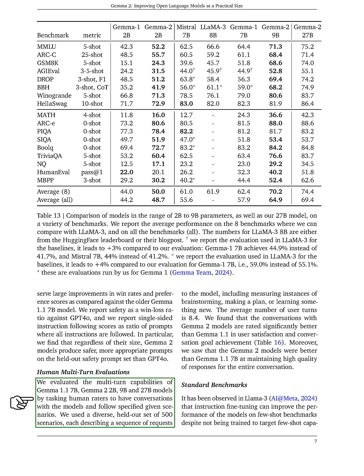For human multi-turn evaluations, we assessed the conversational abilities of the GEMMA 1.1 7b, GEMMA 2 2b, 9b, and 27b models. Human raters engaged in conversations based on a diverse set of 500 scenarios, which included tasks like brainstorming and planning, with an average of 8.4 user turns. Our findings indicated that conversations with GEMMA 2 models received significantly higher ratings in user satisfaction and goal achievement compared to GEMMA 1.1. Additionally, GEMMA 2 models maintained a higher quality of responses throughout the conversations.